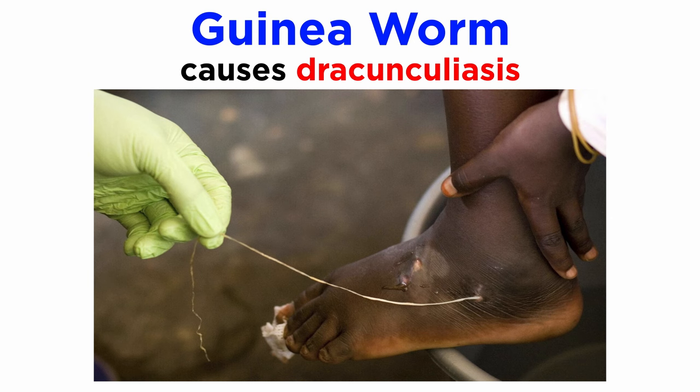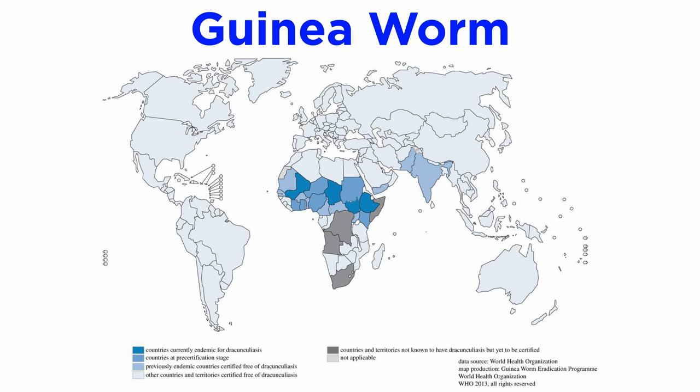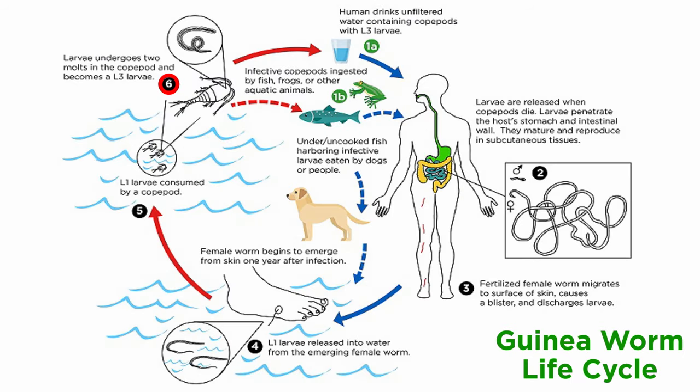The guinea worm is responsible for causing draconculiasis, a neglected tropical disease that mainly affects poor communities in parts of Africa and Asia that lack access to safe drinking water or consume undercooked or uncooked fish. It spreads through infected copepods, microscopic crustaceans that, when consumed, die in the stomach and release the juvenile worms. Unlike some other roundworm parasites, infection by guinea worms is very painful, and full-grown female worms physically leave the body, typically through the lower leg, causing excruciating pain.